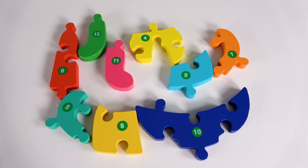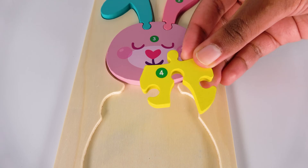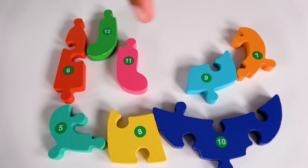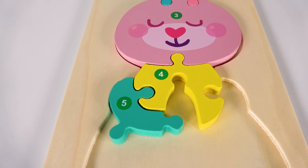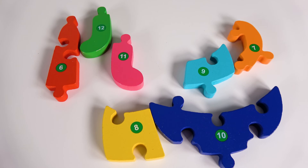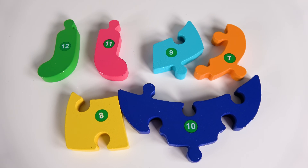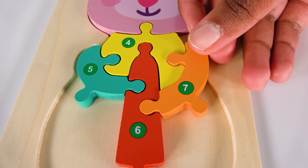Can you help me find the number four? Yes, this is the number four. Where will the number four go? Will it go here? Yes, this is the number five. Where does the number five go? Will it go here? Five. Can you help me find the number six? Yes, this is the number six. The number six will go here. Six. Can you help me find the number seven? Yes, this is the number seven. The number seven will go here. Seven.